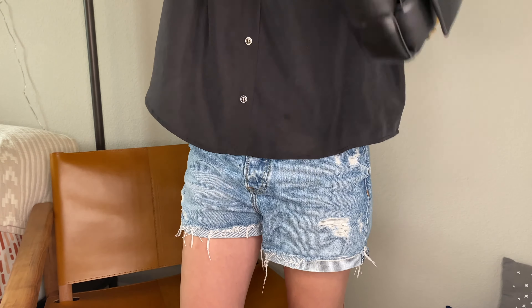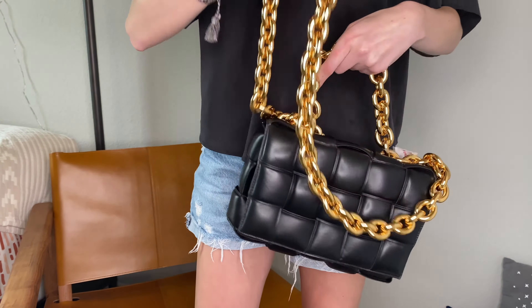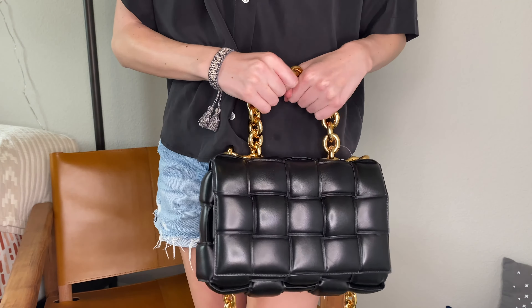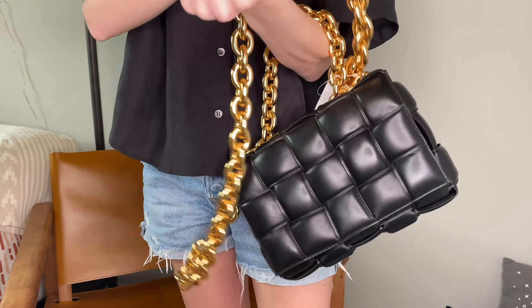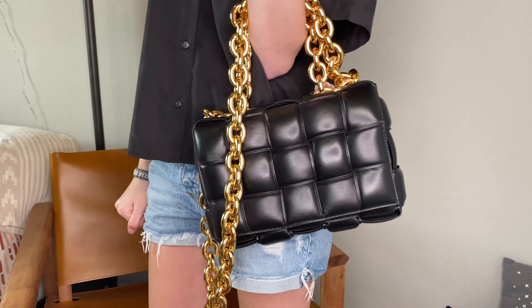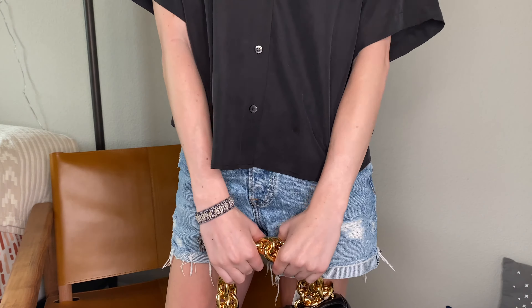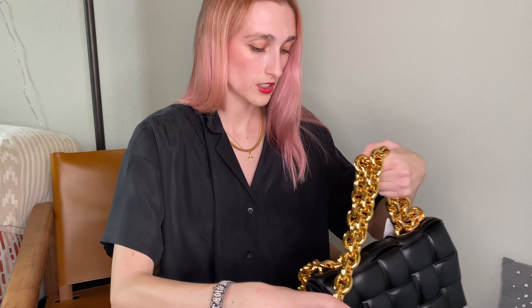Now showing the top handle — this is not how I would personally wear it, but it is super cute. And if you wear it like this, the chain is draped so effortlessly and organically. It's just a great bag. I'll have more styled full-outfit photos on Instagram.